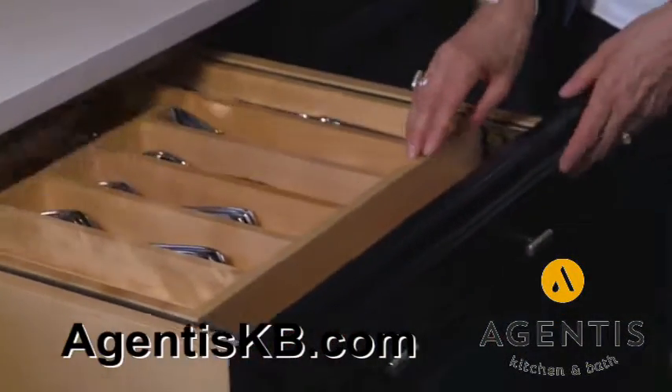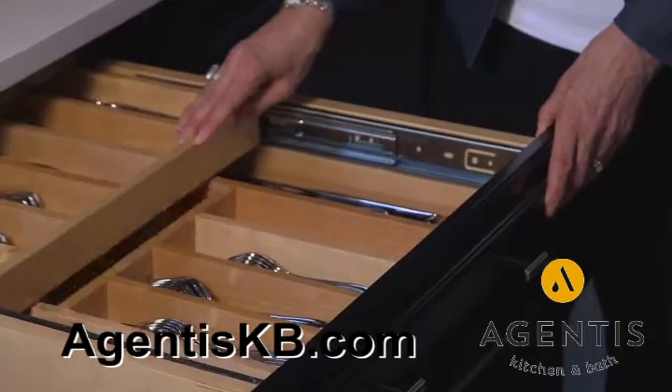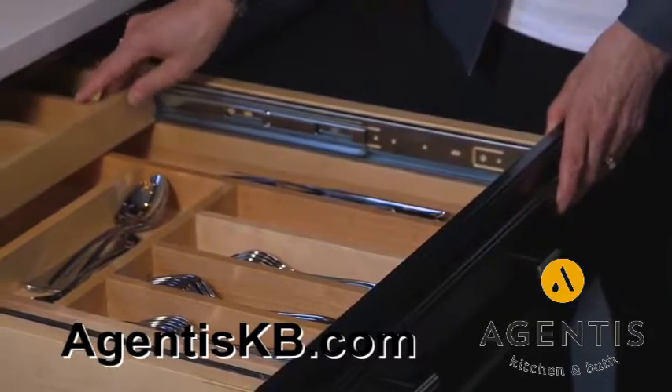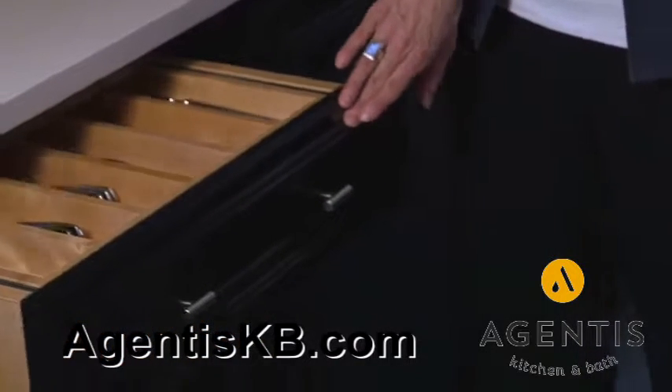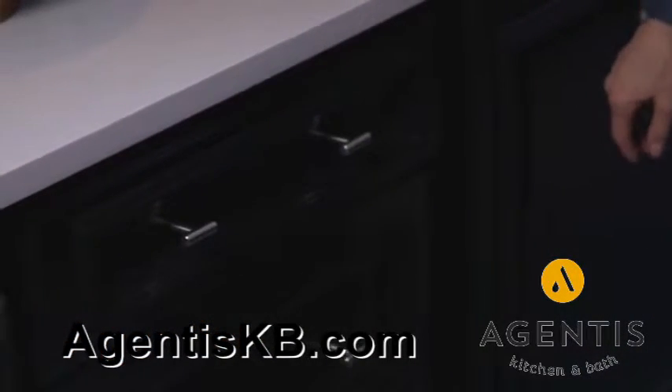Let's take a look at this drawer. Notice it has an upper shelf that's a wood tier cutlery divider, so that anyone can store up to two different utensil sets, plus the soft close feature of the drawers.